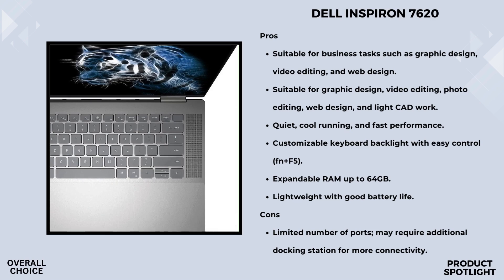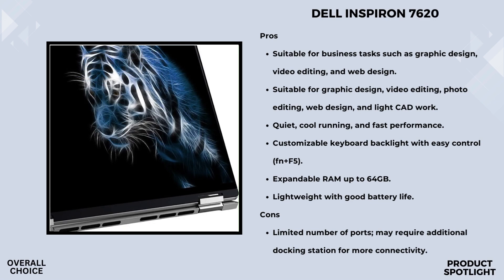Design-wise, Dell didn't cut corners. The backlit keyboard ensures comfortable and accurate typing even in dim lighting, and there's a fingerprint reader integrated into the power button for fast and safe sign-on. The 360-degree flip-and-fold design offers four versatile modes: laptop, tablet, tent, and stand. The Dell Inspiron 7620 runs on Windows 11 Pro, with Waves Max Audio Pro, a privacy camera, quad speakers, and Windows Hello. Wi-Fi 5 and Bluetooth combo keep you connected.